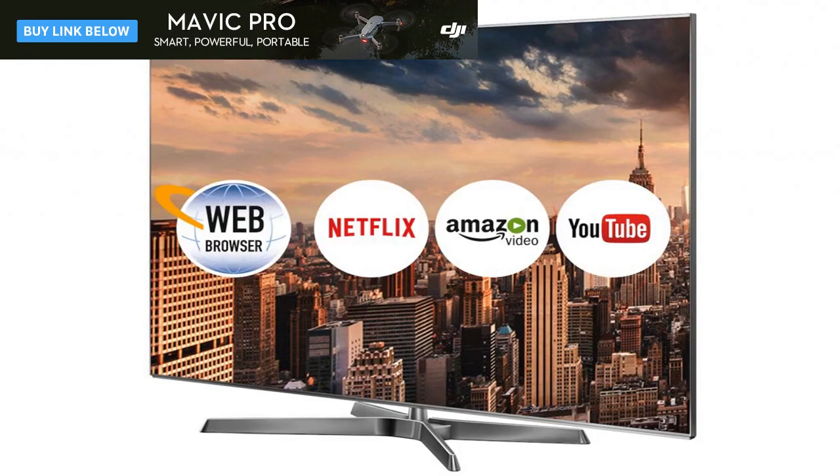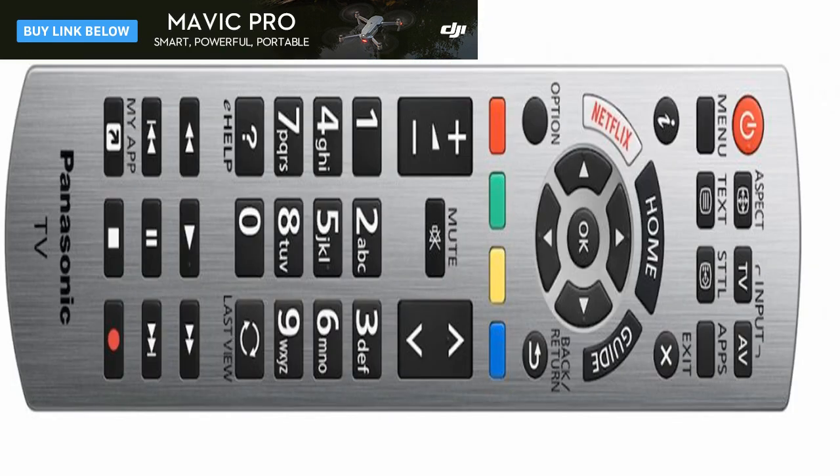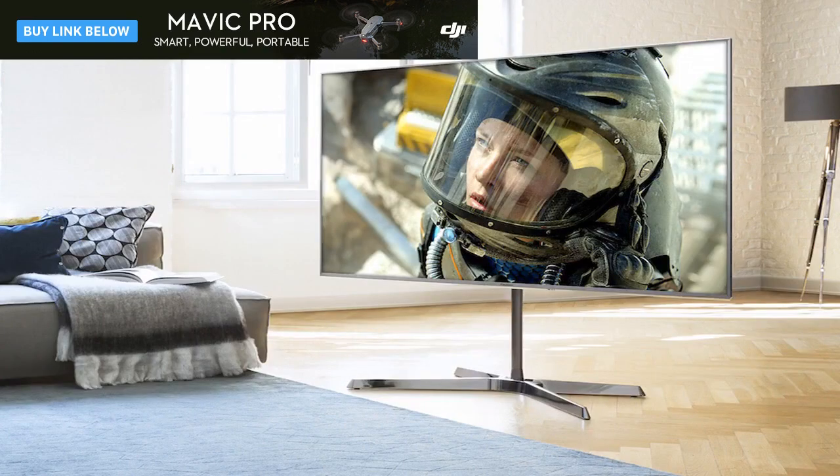The EX750's physical construction is trickier than normal thanks to the weight of the TV and the need to attach it to a swiveling stand — definitely don't attempt it by yourself. Getting the best out of the EX750's pictures is a bit weird. When watching HDR content, I found I pretty much had to use the dynamic picture preset, which I would never normally do.